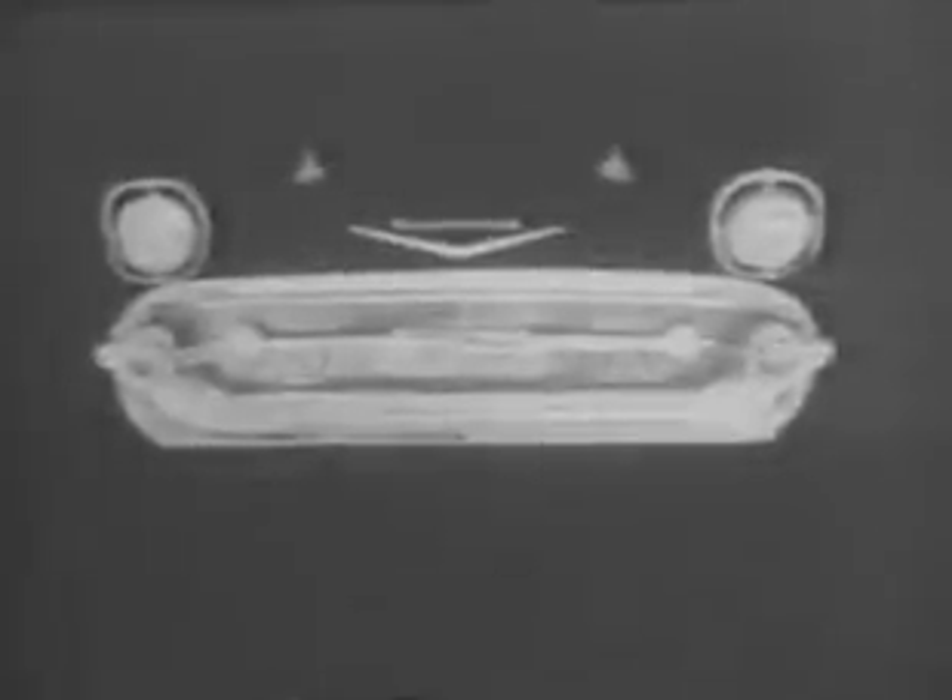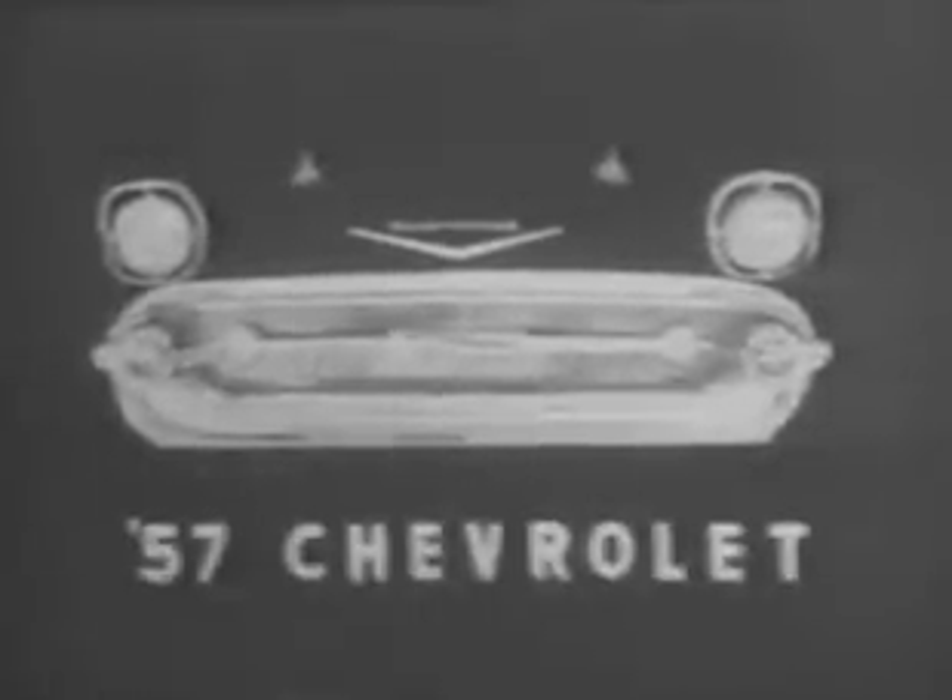Now meet the '57 Chevrolet's 210 hardtop with four doors. Notice Chevy's new, gently sloping hood, the flair and fashion of its new grille that accents Chevrolet's daring departure in style.